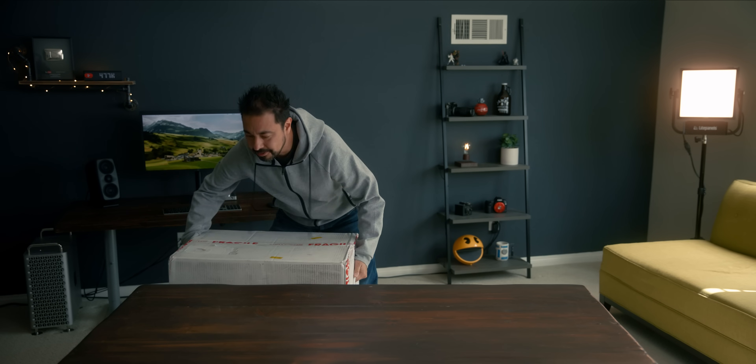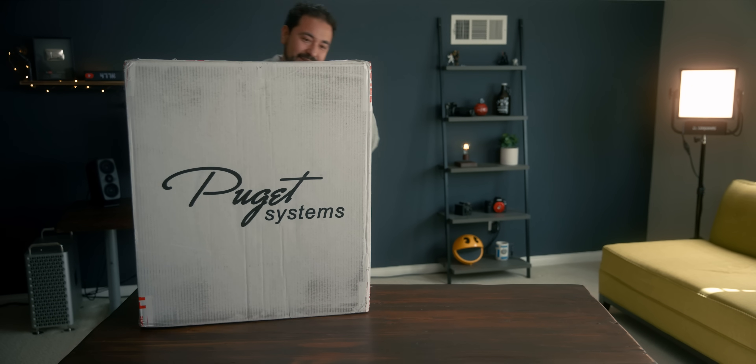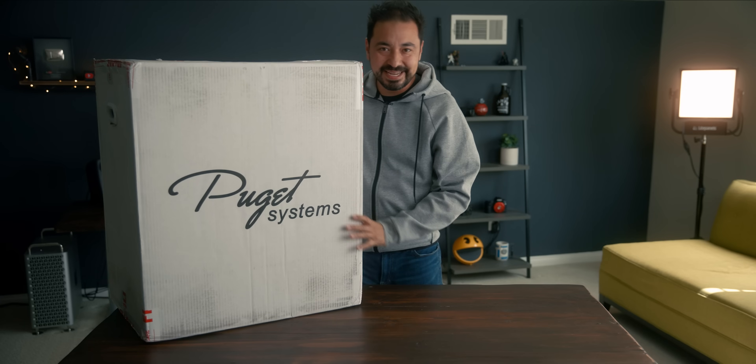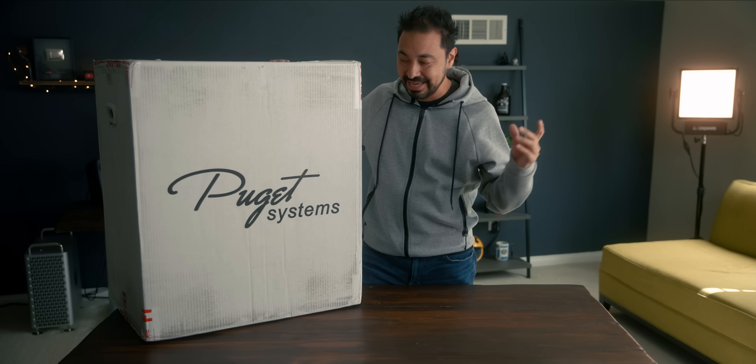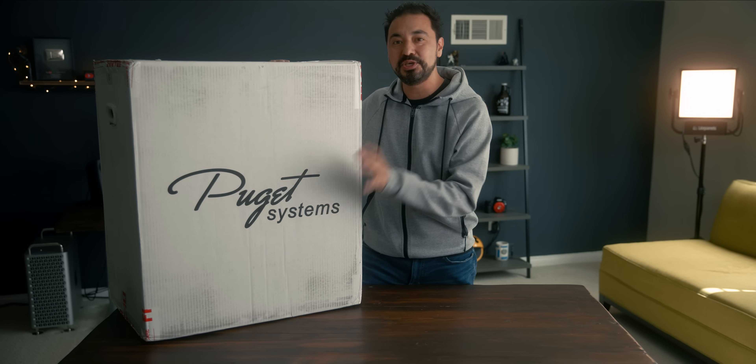This video is sponsored by NVIDIA in partnership with Puget Systems. I think this is probably the biggest unboxing that I've done on the channel. In here is my latest video editing machine. It was custom built by the folks over at Puget Systems.